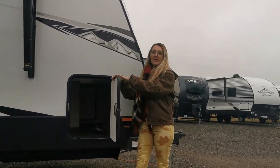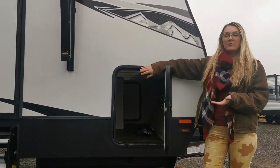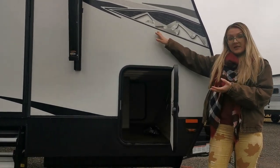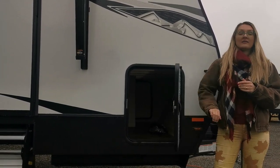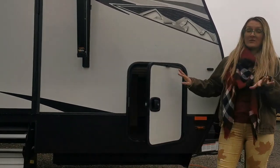Alta makes these doors two times the industry standard for thickness, which really helps keep your insulation in. If the area down here gets cold, your bed's up top and you're going to get cold, so it's really nice to extend that camping season by having it well insulated. It also comes with slam latch technology and a magnetic system, which is way better than clips.